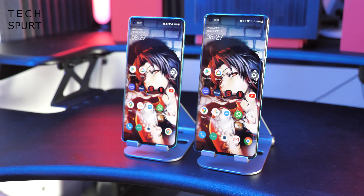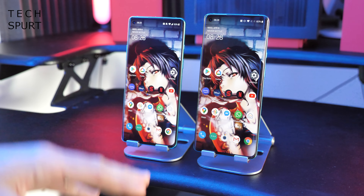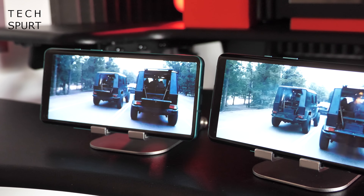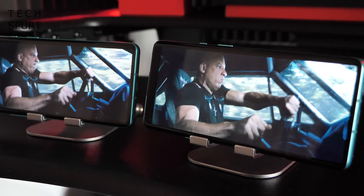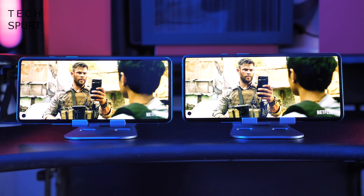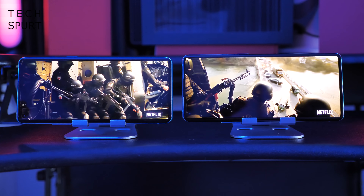While OnePlus assures us that the OnePlus 8 is fully water resistant and will be absolutely fine even in the middle of a hail storm, the OnePlus 8 Pro is actually the very first OnePlus branded handset to sport an IP rating. It's IP68 water and dust resistant, so basically you can rock it in the jacuzzi, the swimming pool, wherever you fancy. Besides that, the rest of the design is basically the same.